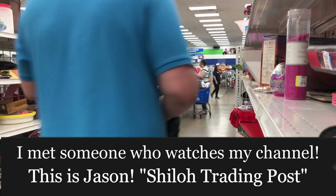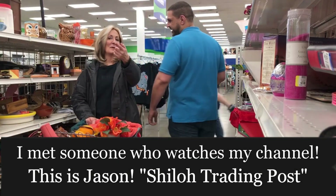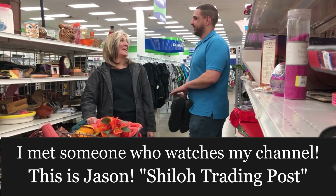Hello, I'm just making a thumbnail — do you want to be in it? Sure!